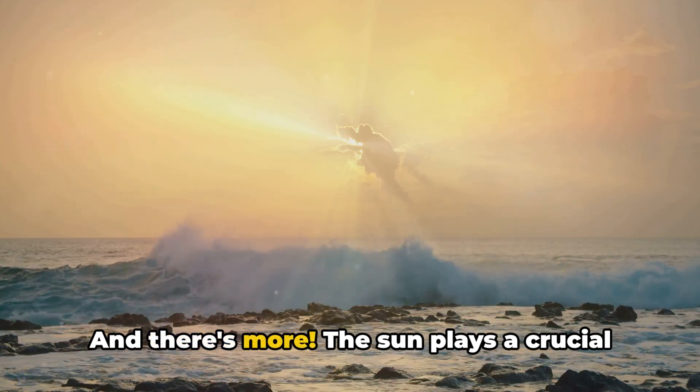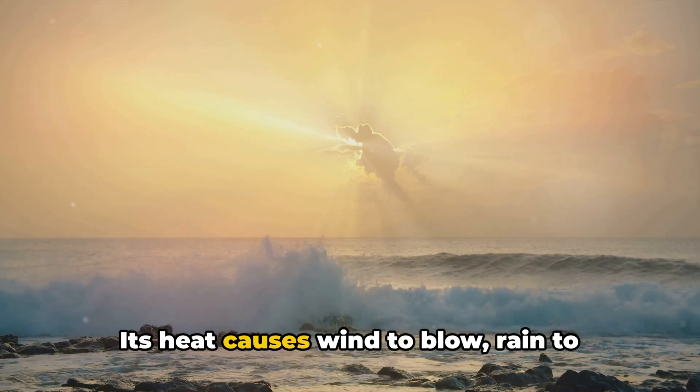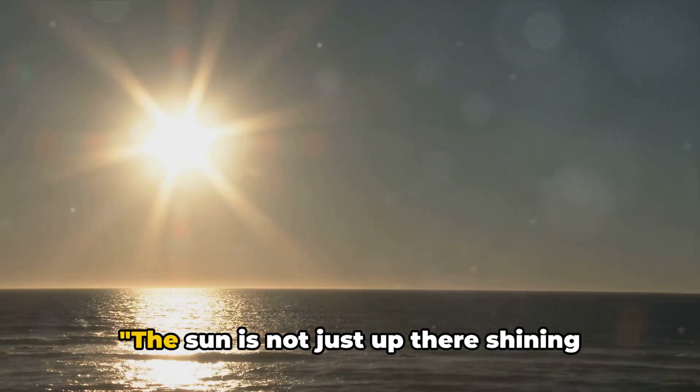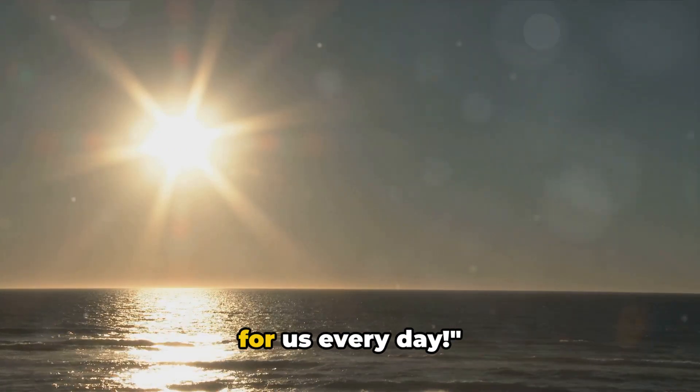And there's more. The sun plays a crucial role in creating weather patterns and ocean currents. Its heat causes wind to blow, rain to pour, and ocean currents to move. The sun is not just up there shining bright — it's doing a very important job for us every day.